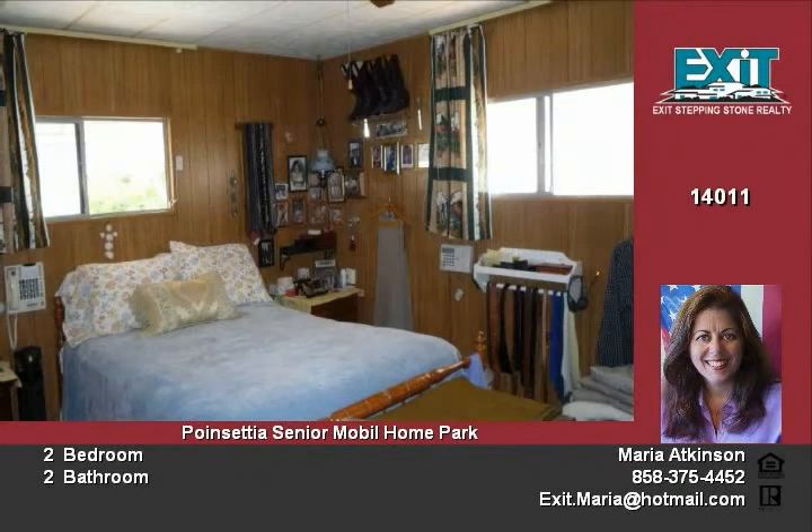The home features a screened porch and two large sheds with a workshop. It also has a carport to fit a motorhome. The kitchen is fully equipped with a full-size washer and dryer, and the home has a new water heater.